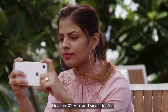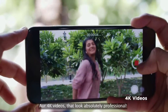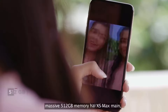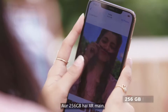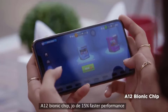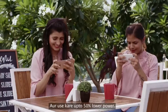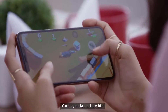Dual camera for XS Max and single for XR. 4K videos that look absolutely professional, for all of these candid moments. Massive 512GB memory in XS Max and 256GB in XR. A12 Bionic chip, which gives 15% faster performance to keep them top on the leaderboard, and uses up to 50% lower power for even more battery life.